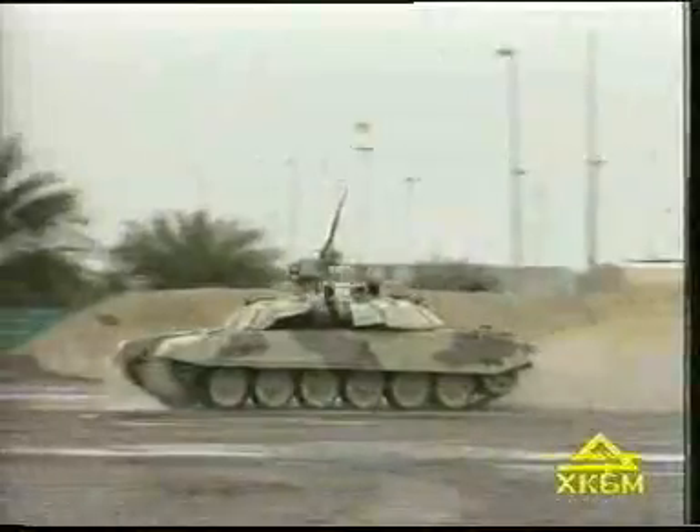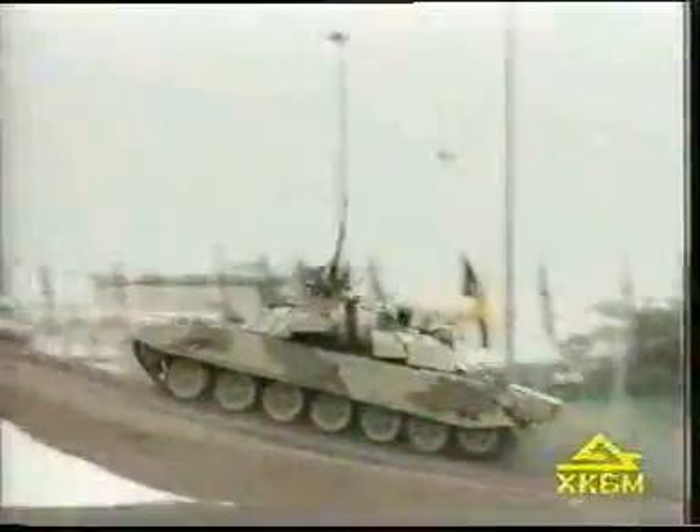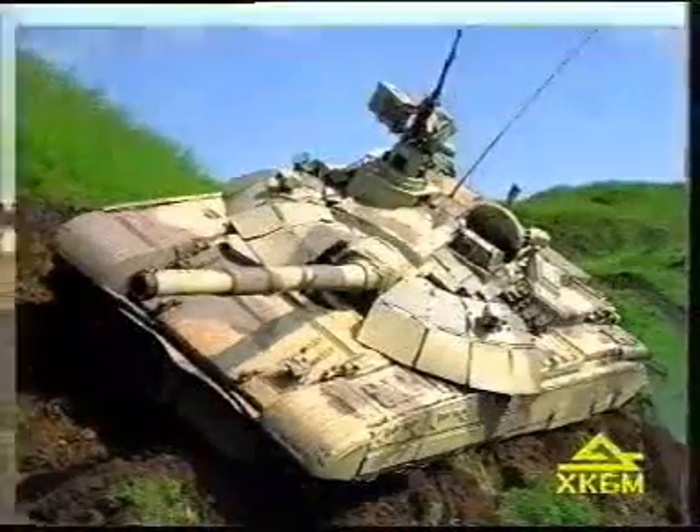The modern powerful armament, reliable armor protection, multifuel diesel engine, and high mobility — all those features make the T-72MP an effective solution for tactical combat tasks.